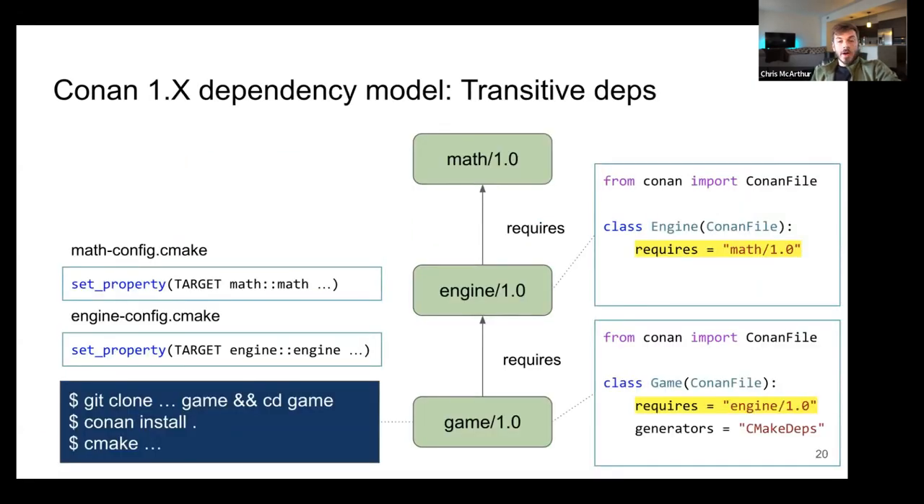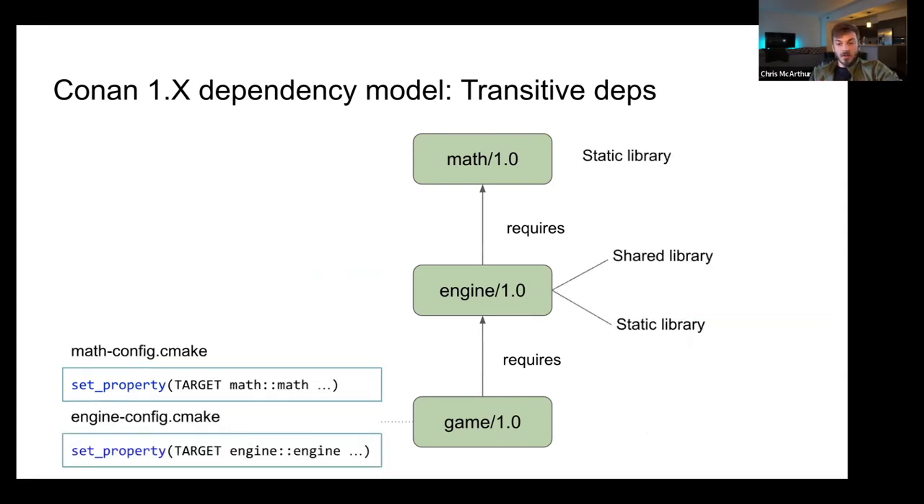In Conan 1.x, for transitive dependencies — we have our math example, we add an engine on top that requires math 1.0, and then a game that requires the engine. In a CMake example, inside the engine project you call find_package and link to the math CMake target. In game, you call find_package engine and link to the engine target. If you go into game and do Conan install and CMake, you have your dependencies.